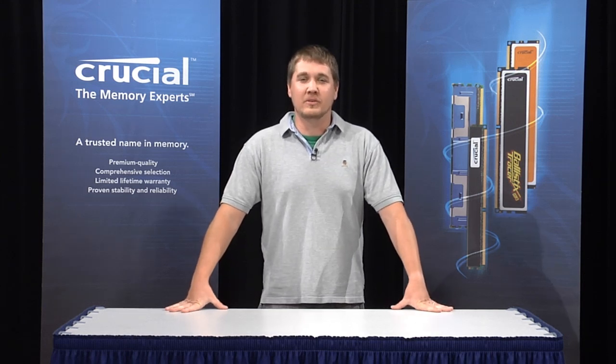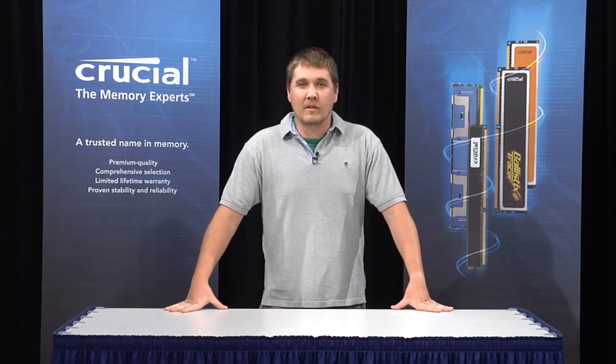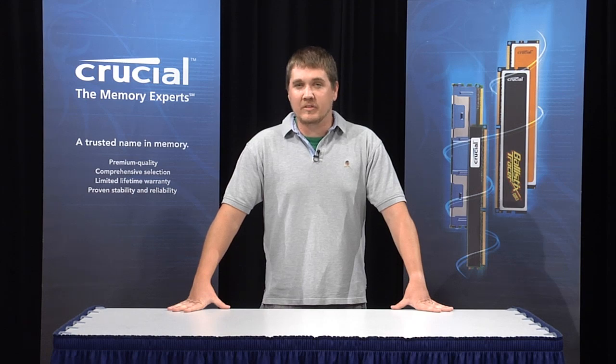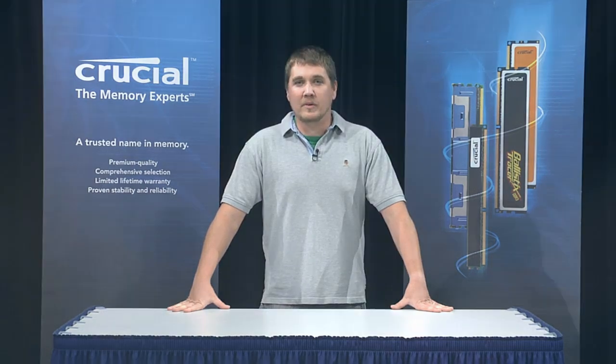Hello, my name is Justin, a memory expert at Crucial.com. We all know that memory plays a vital role in any PC, but what does it actually do? Well, your computer is broken down into three main components: you've got the processor or the CPU, you've got the hard drive, and you've got the RAM or memory.